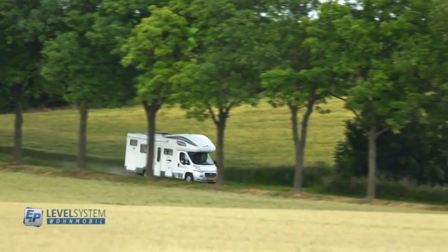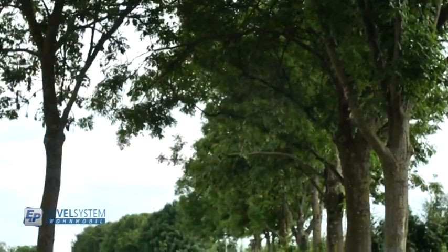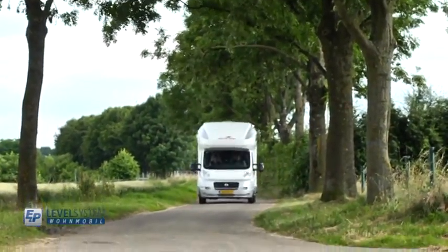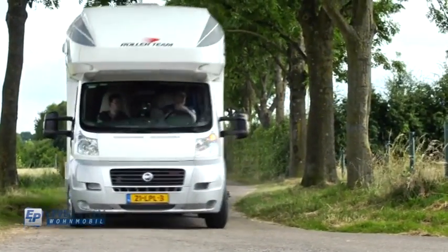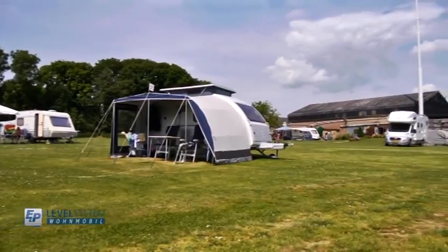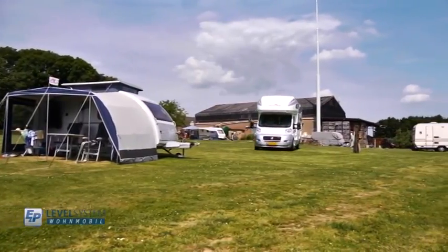Traveling with a motorhome means freedom and independence. Compared to a fixed package holiday, motorhome holidays offer you the chance to explore your own destinations at your own pace and really get to know the places you visit. Traveling with a motorhome has become more cost-effective and therefore popular in the last few years, and sales of new and used motorhomes strongly reflect this.